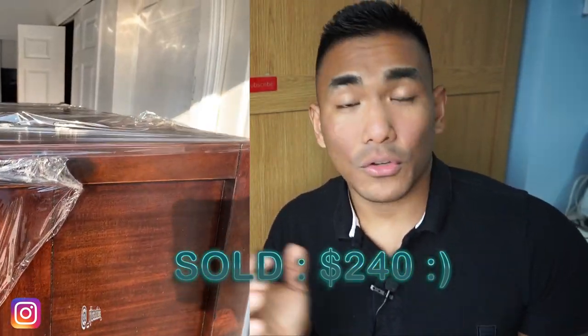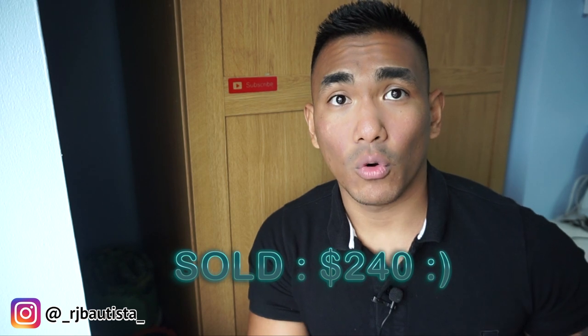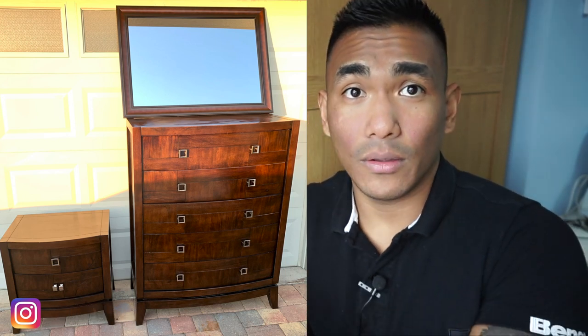Two couples messaged us asking if the drawer set was still available. One couple wanted a discount because they'd pick it up themselves rather than having us deliver it. I said yeah, that works — come have a look and if you like it you can take it. They arrived, liked it, and offered 240 dollars. Even though I'd listed it for 420, I said yes.